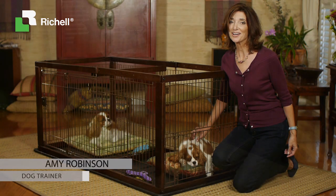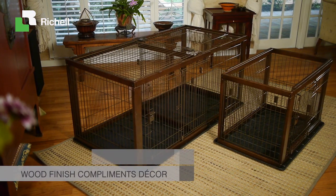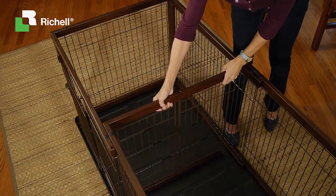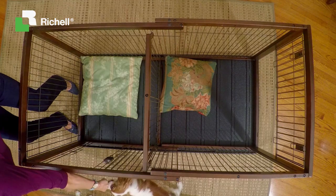Do you have more than one puppy to love? The expandable pet crate from Ritual USA fills both of their needs in one beautifully finished piece. The divider gives each pup their own safe, comfortable space. Two doors offer easy access from each end of the crate.